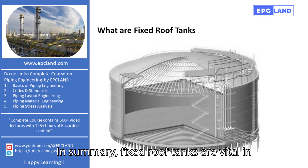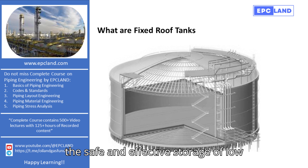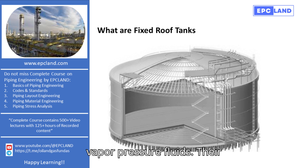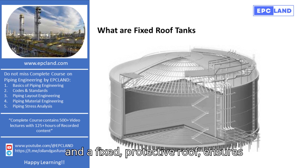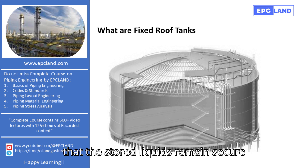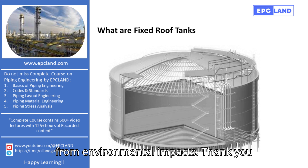In summary, fixed-roof tanks are vital in the safe and effective storage of low-vapor-pressure fluids. Their design, which includes a cylindrical body and a fixed, protective roof, ensures that the stored liquids remain secure from environmental impacts.